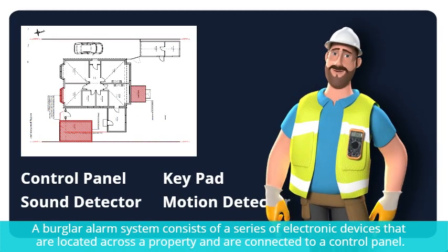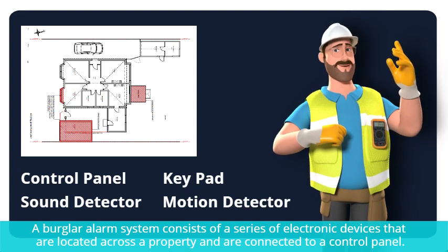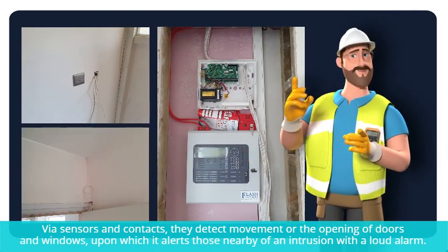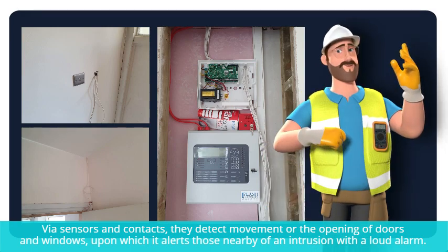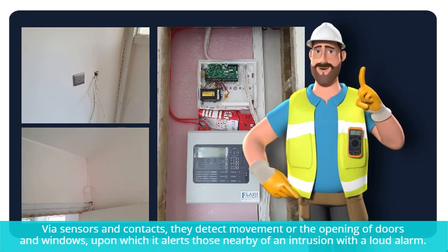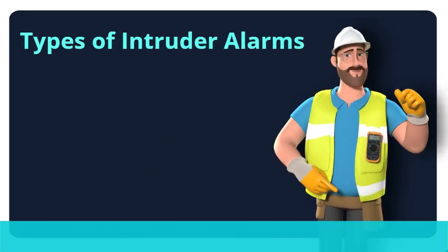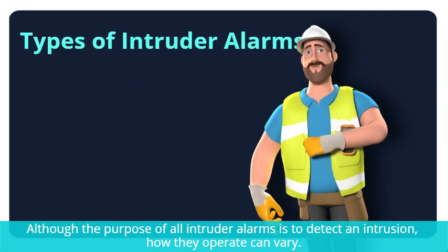What is a burglar alarm system and how does it work? A burglar alarm system consists of a series of electronic devices located across the property, connected to a control panel via sensors and contacts. They detect movement or the opening of doors and windows, upon which it alerts those nearby with a loud alarm.